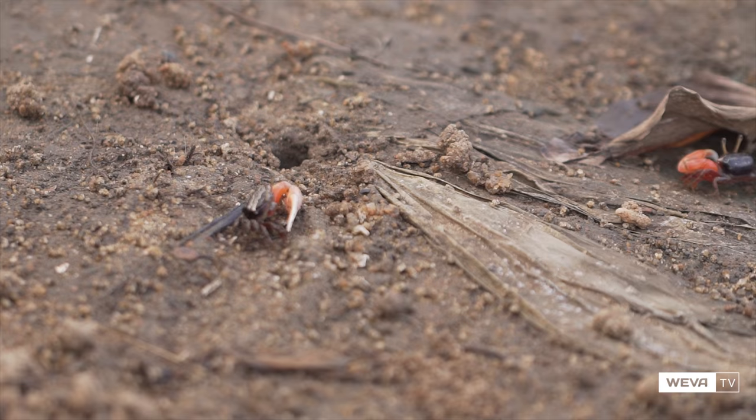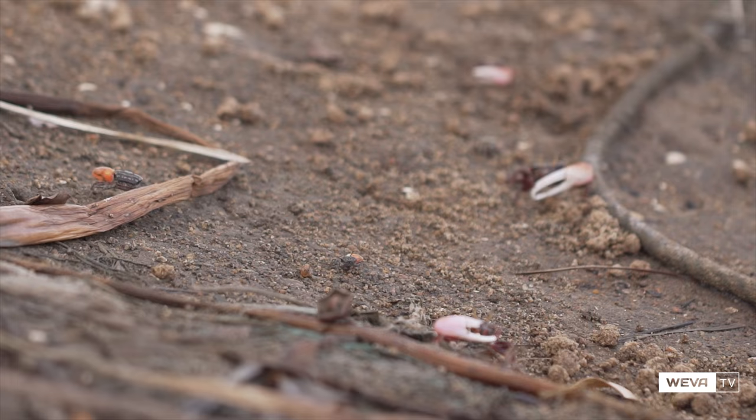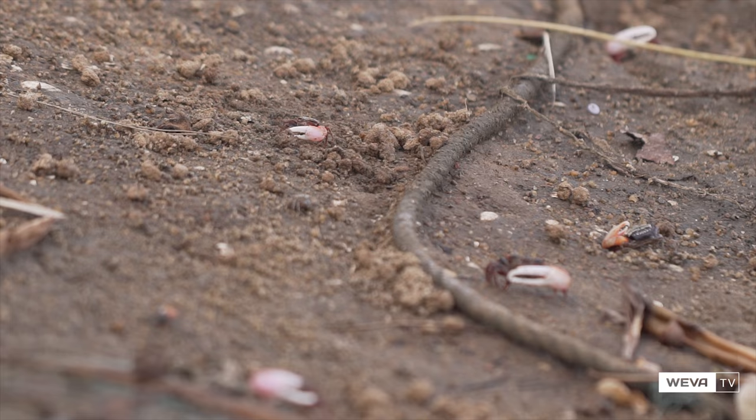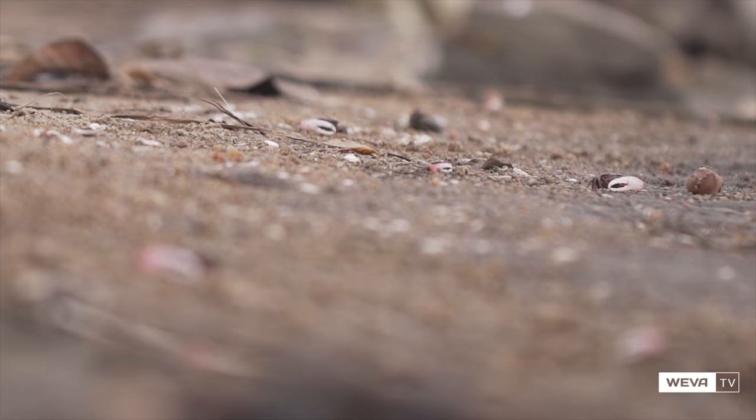Males have a single enlarged claw, while females have two small feeding claws. Fiddlers feed by scraping the surface sediment up in their small claws, transferring it to the mouth where the complex mouth parts sift out the organic matter.